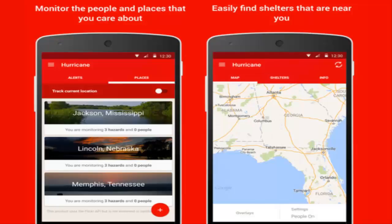Hurricane Irma, a powerful Category 4 storm, slammed into the Florida Keys on Sunday morning. With such a dangerous hurricane hitting the state, people can refer to several digital apps and online features for resources and other information.